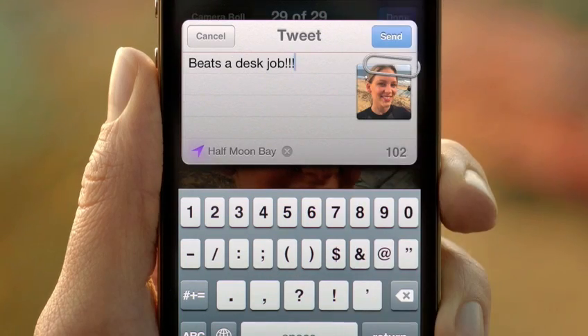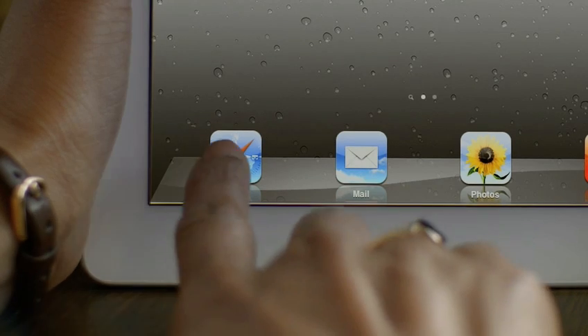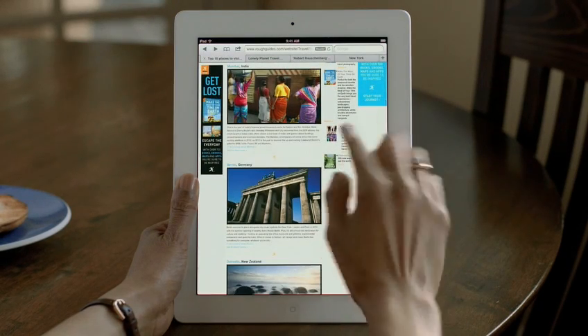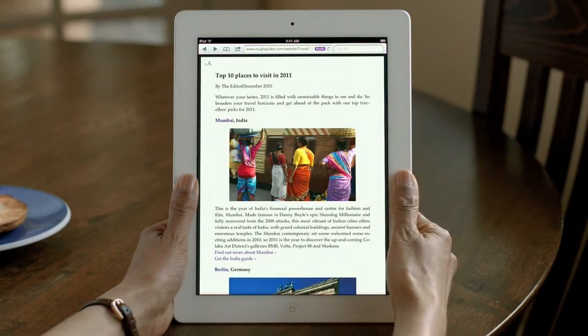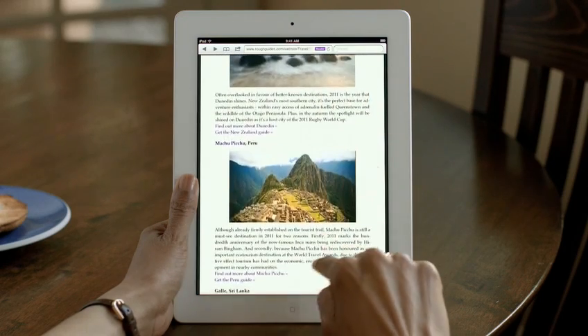When the original iPhone shipped, it revolutionized mobile web browsing. Safari was the first full-featured web browser that people could take with them. And now it's even faster and more impressive. Reader is phenomenal — it gets all the clutter out of the way, sets the font size right, and you just read through by scrolling through the story.